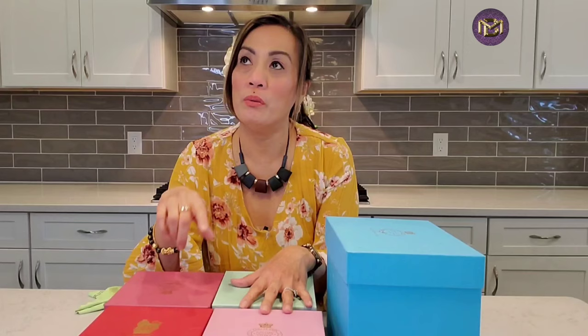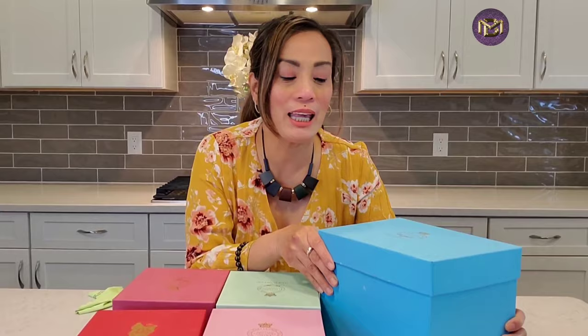I bought this a few years ago and it was just in the box in my closet. When we moved to our new house I could not find it — it was still in the box. Finally I remembered it. I have not used this yet and I cannot wait to use it. This is not a sponsored video; we bought this with our own money.